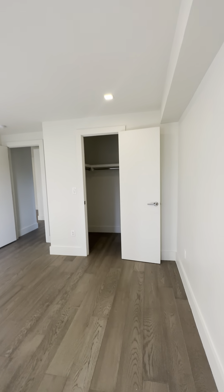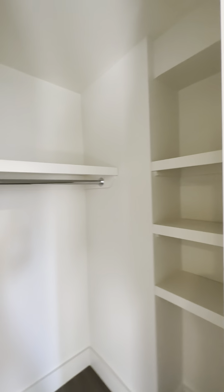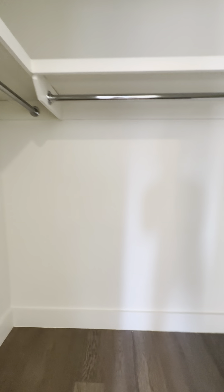And then we have your second bedroom or walk-in closet. We are in Greenwich Village, so it's big enough to almost be a bedroom.